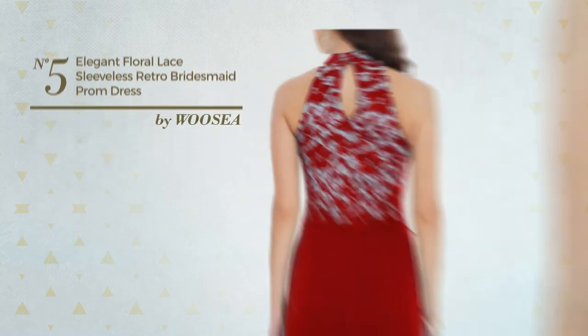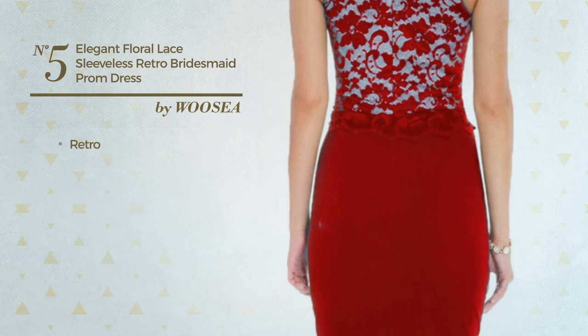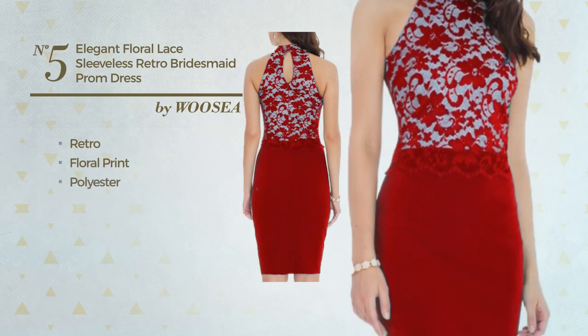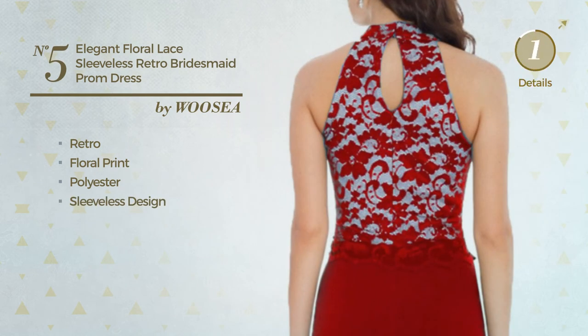Number five: an all-evening knee-length suit dress featuring an elegant retro-inspired design with floral print, produced with stretch polyester. This dress includes a sleeveless design. Available in 11 colors.